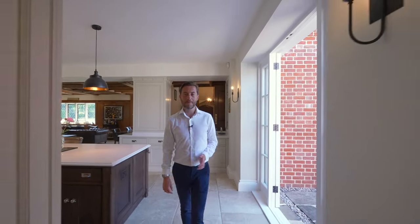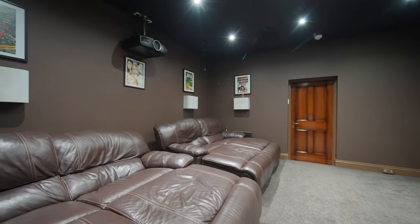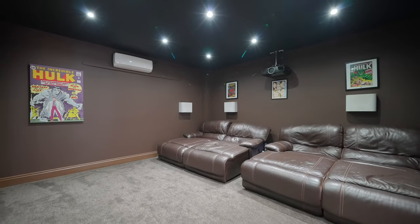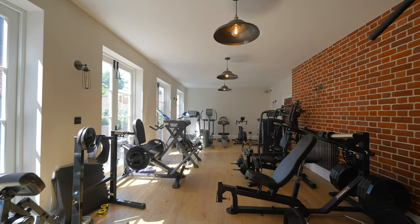One lovely thing about these old homes is that they keep really cool in the summer. On the right as we exit the kitchen is a larder pantry with a sink. And there's a great cinema room with air conditioning — lots of space for the family to chill out, the whole family sitting in comfortably — and behind that is the gym.